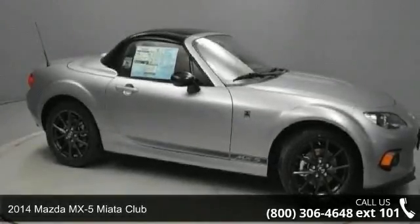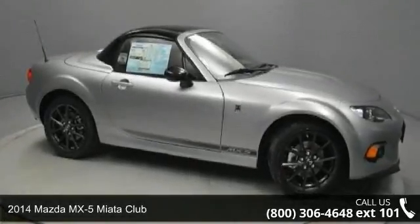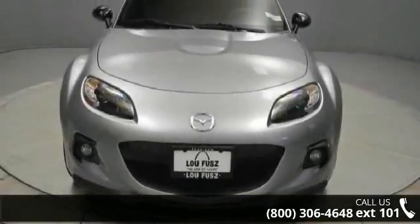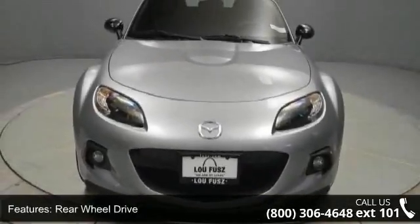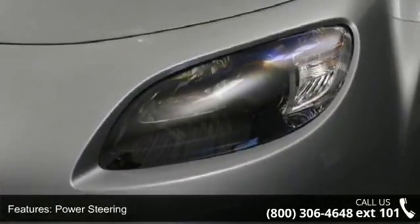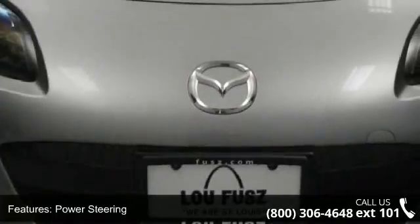Step into the 2014 Mazda MX-5 Miata Club. This may be the set of wheels you've been looking for. This vehicle's top features include floor mats, adjustable steering wheel, driver airbag, fog lamps, power windows, engine immobilizer, and traction control.